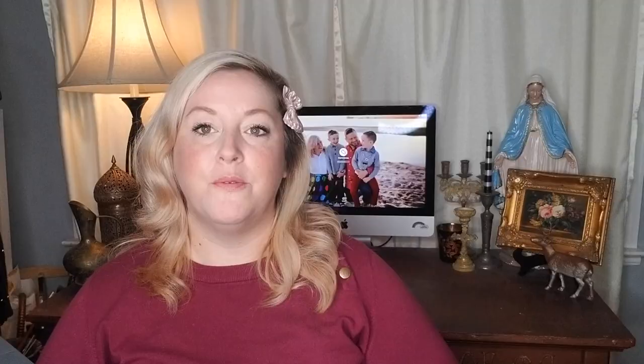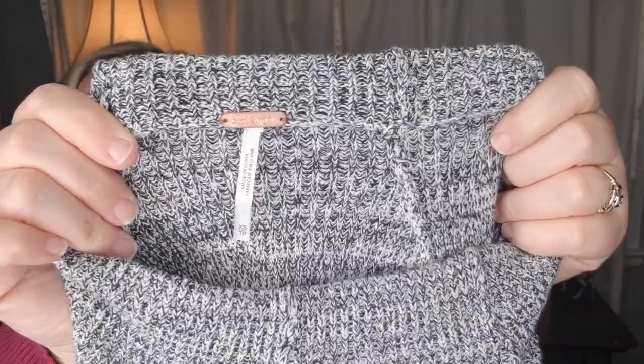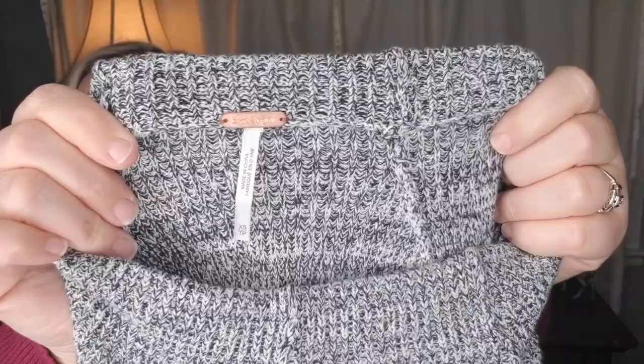Last for the retail arbitrage, I have a Free People sweater. It's cropped with extra long sleeves. It's in an extra small — and here is the tag.